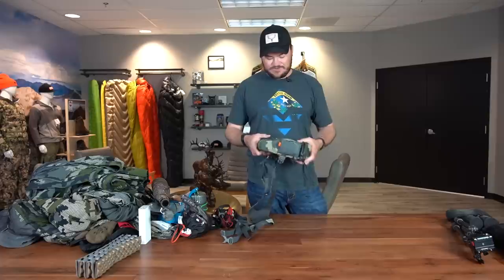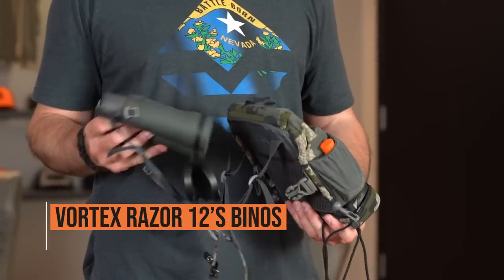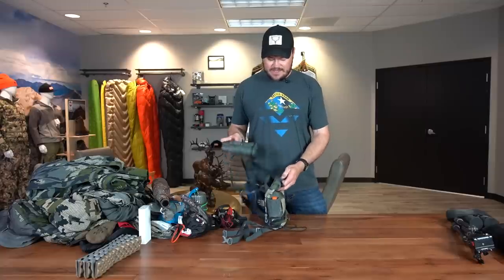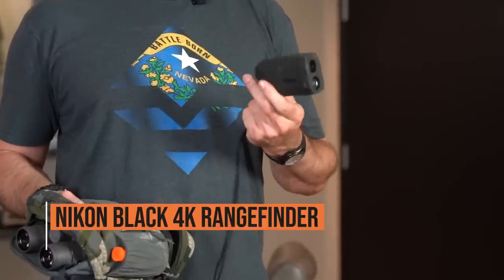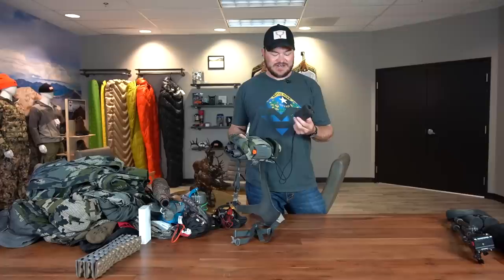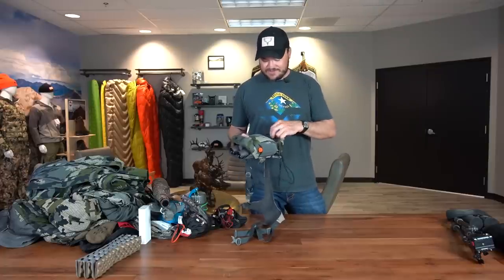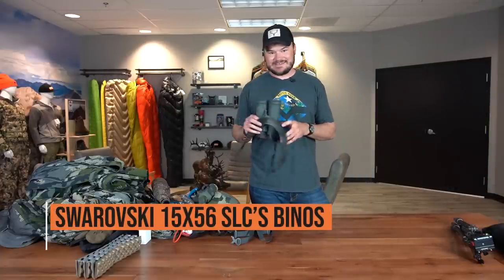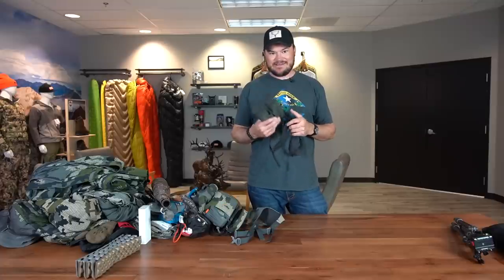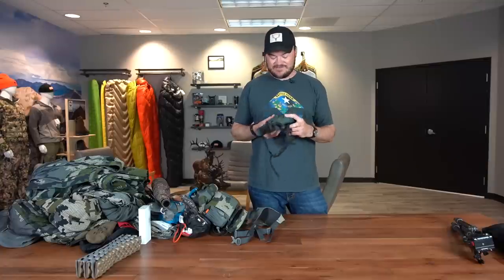Now on to optics. I've got a Kuiu Pro harness and some Vortex Razor 12s that I use. Then I use a Nikon Black 4K rangefinder — it's a great little rangefinder I've grown to love; it ranges well past anything I'm capable of shooting. Also the big guys — my Swarovski 15x56s. Don't leave home without these things. I can't recommend this amazing piece of glass enough. It's been an absolute game changer in my life ever since I picked them up last year — I'm just absolutely in love with these things.